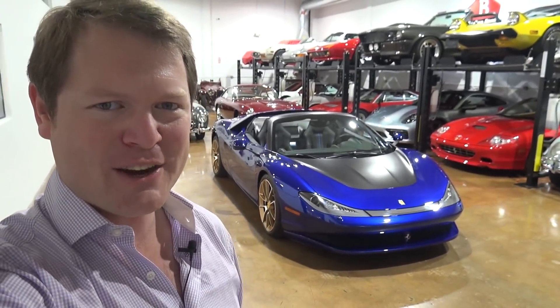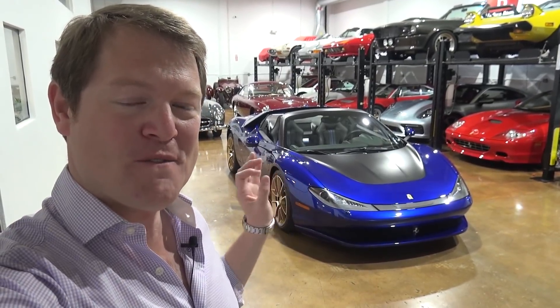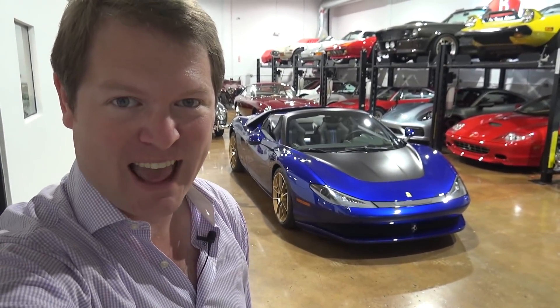It is one of the rarest Ferrari models ever made. There are only six of them in the entire world and incredibly valuable as a result. And today I'm going to be lucky enough to take this for a first drive.